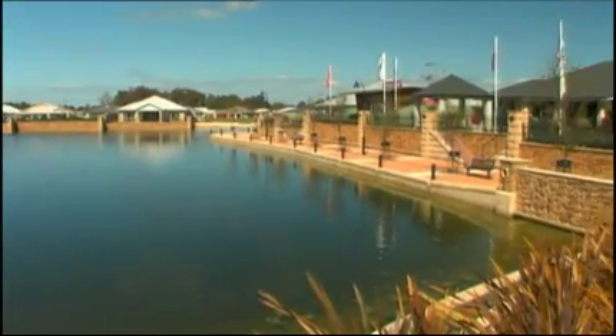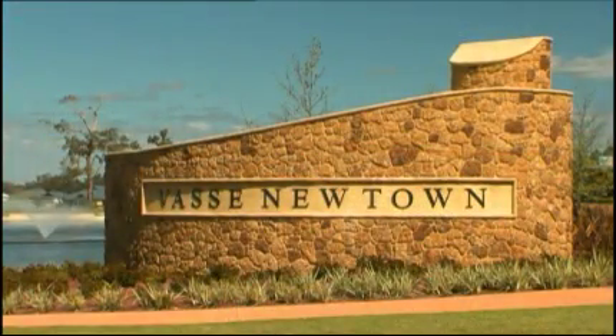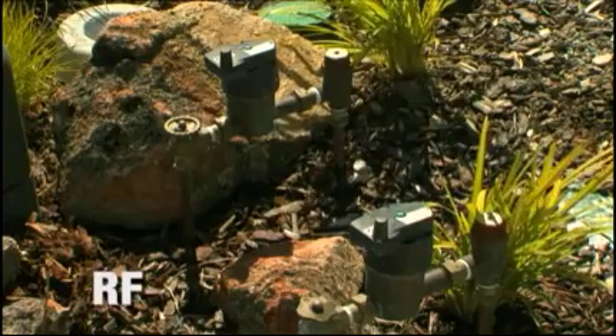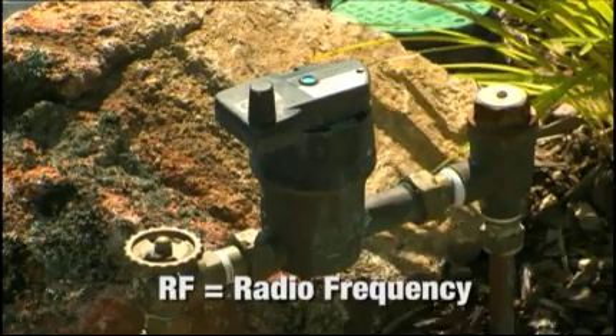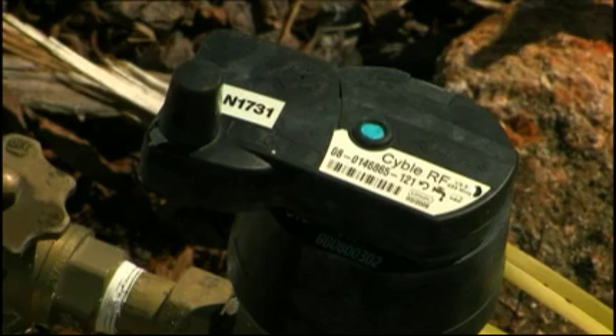In 2007, a pilot program began in the new subdivision of Vass Newtown with the installation of RF water meters on all homes built. RF, or radio frequency meters, allow meter readers to collect water usage data without having to enter the property.